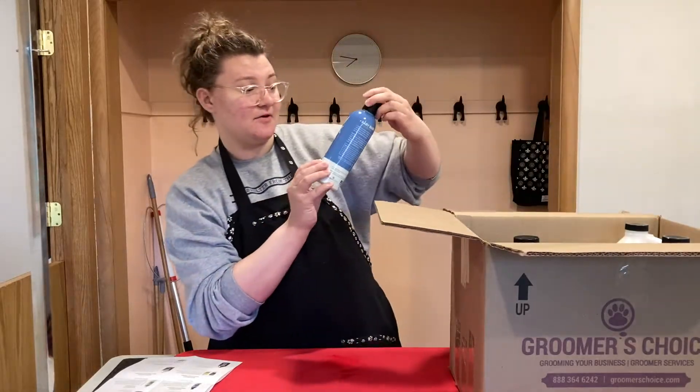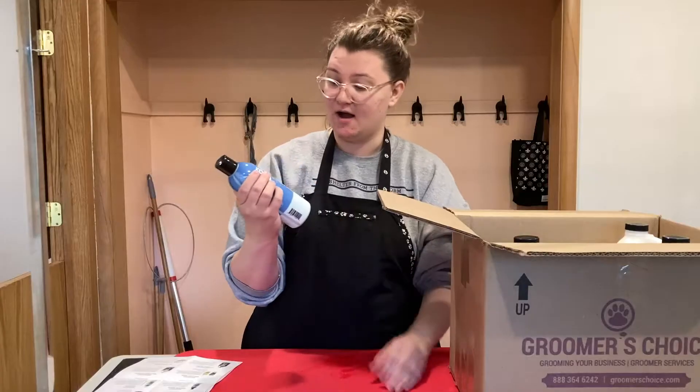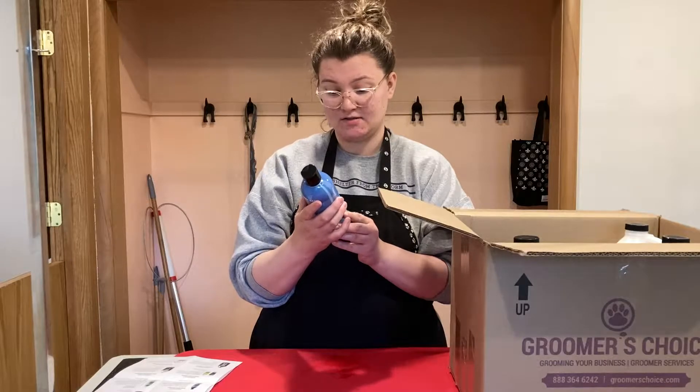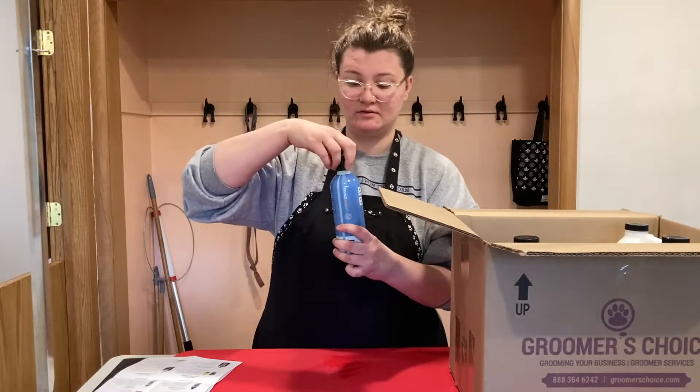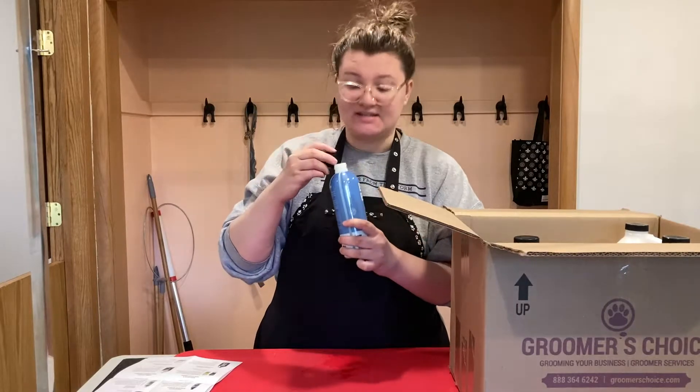Next I have their Baby Bark Mild Puppy Shampoo. I have not tried this yet, so I'm very excited to try it out. It smells like a baby.